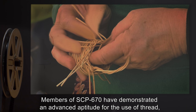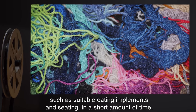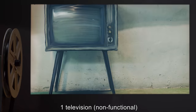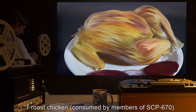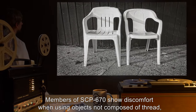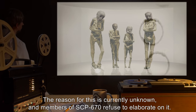Members of SCP-670 have demonstrated an advanced aptitude for the use of thread, using their fingers to create extremely complicated objects — such as suitable eating implements and seating — in a short amount of time. Notable objects created include a functional bicycle, a non-functional television, a functional clock, a roast chicken consumed by members of SCP-670, a detailed family portrait, and a dagger. Members of SCP-670 show discomfort when using objects not composed of thread, such as plastic chairs or writing implements. The reason for this is currently unknown, and members of SCP-670 refused to elaborate on it.